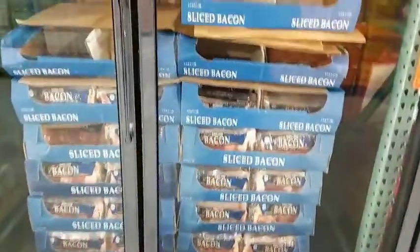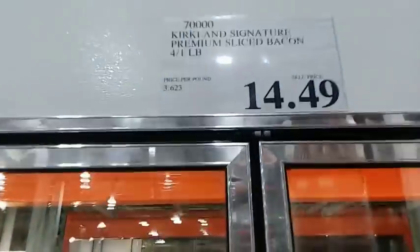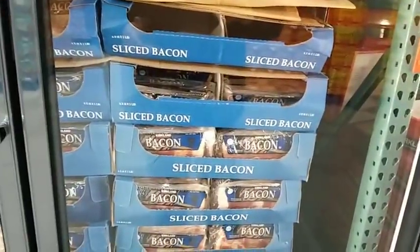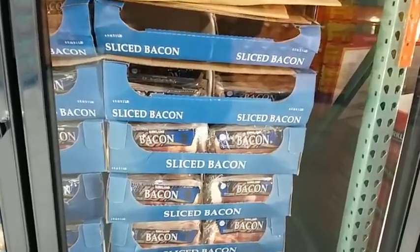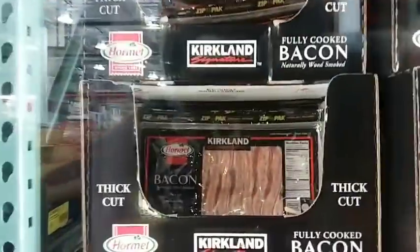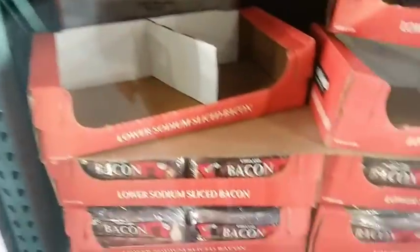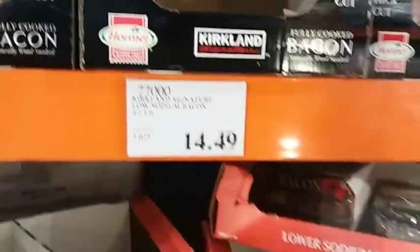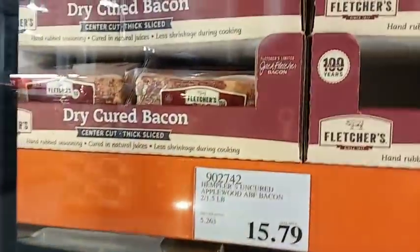Taster's Choice coffee is $14.39. To give you a perspective on what we pay for bacon here — regular sliced bacon is about $3.62 a pound. The pre-cooked bacon used to be $9.99 and now it's $11.49 for the same amount. Lower sodium bacon is also $3.62 a pound.